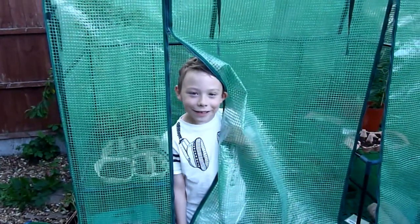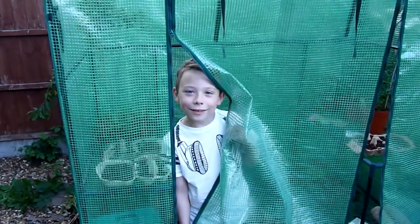Ladies and gentlemen, I'm going to show you what's inside my greenhouse. Let's have a look. So what is there? What have you got?